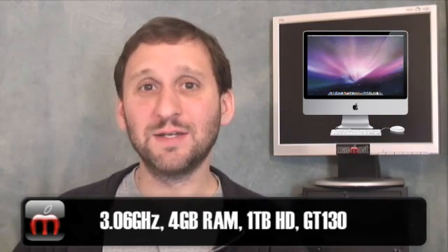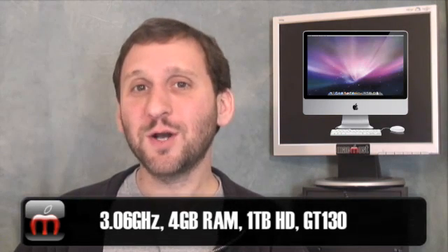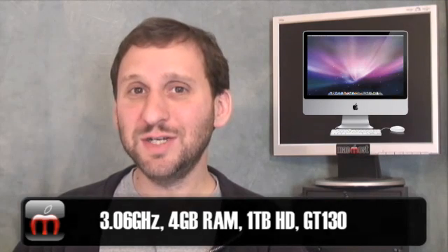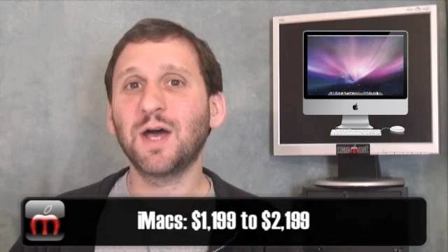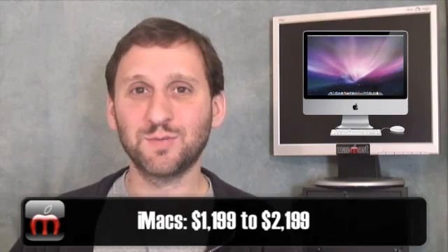From there you go to the 24-inch screen models, which come with a 3.06 GHz Intel Core 2 Duo processor, 4 GB of RAM standard, a 1 TB drive, and also the NVIDIA GeForce GT 130 video chipset. The price for the low end starts at $1,199 and goes up to $2,199 for the high-end base model.